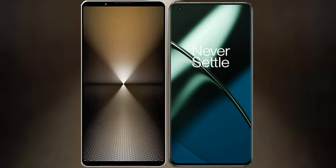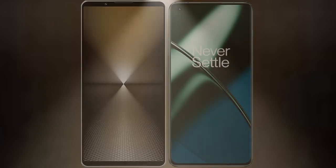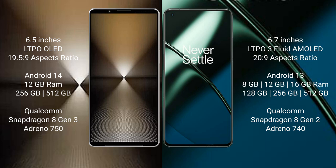I will compare the new Sony Xperia 1 Mark 6 with the OnePlus 11. The Sony Xperia 1 Mark 6 comes with a 6.5-inch LTPO OLED display with a 6.5:9 aspect ratio. The OnePlus 11 features a 6.7-inch LTPO 3 flat AMOLED display with a 20:9 aspect ratio.